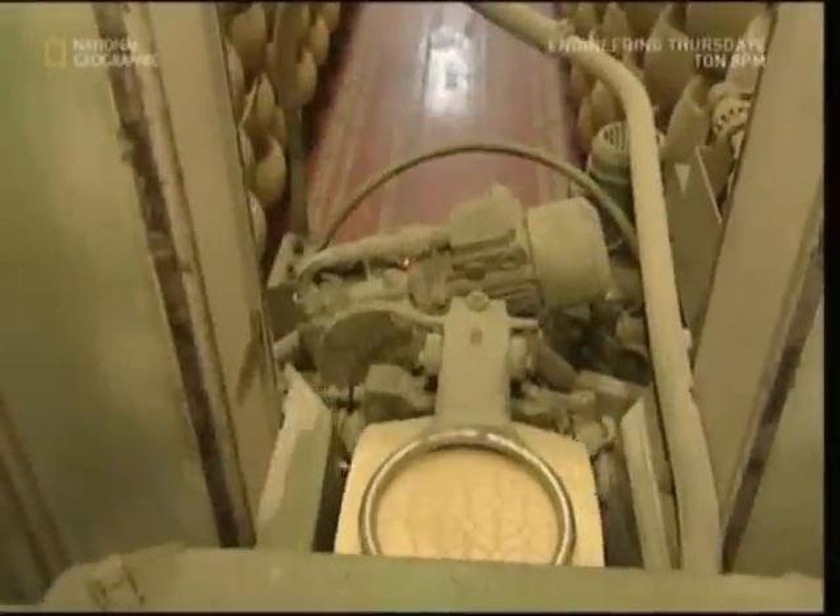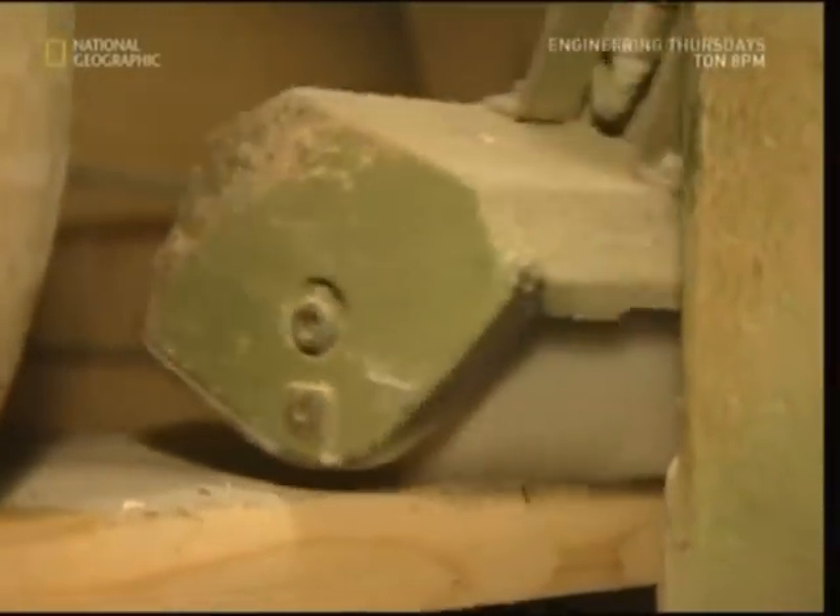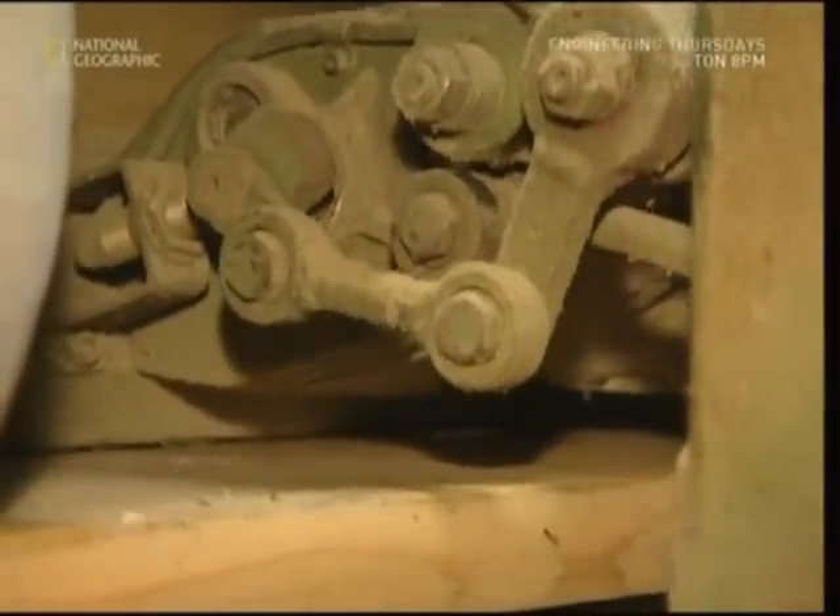Turning this many cheeses would be very dull and very hard, so a robot is used instead. Although after doing this job for such a long time, it looks like the robots could also do with some turning.